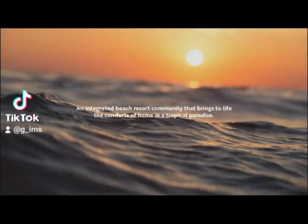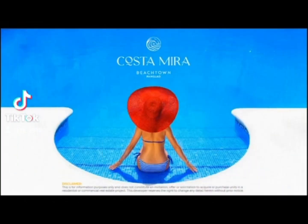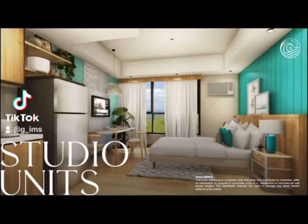The best is yet to come as I welcome you to your own tropical paradise in Panglaba Hall and experience the sea, the sand, and the sun all year round. Costa Mira Panglaba brings you this beach town community following the sold-out project at Costa Mira McTan.